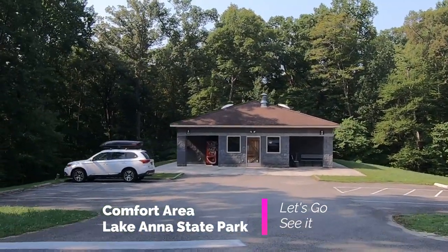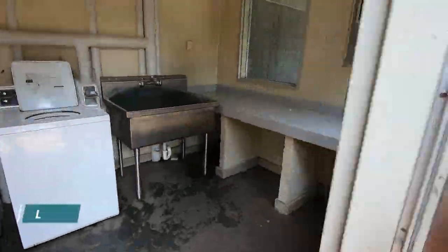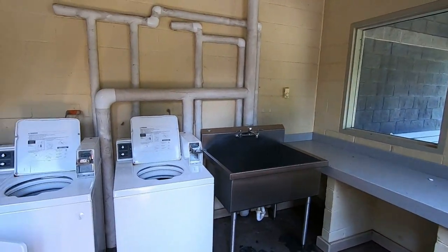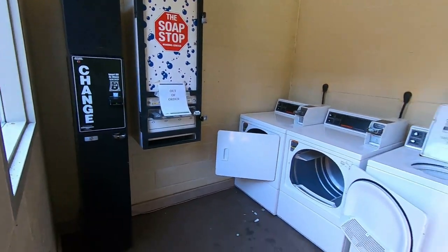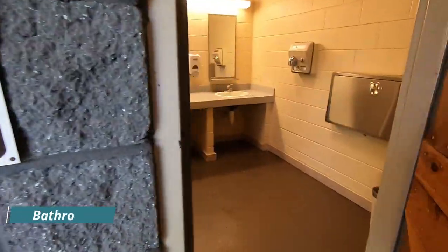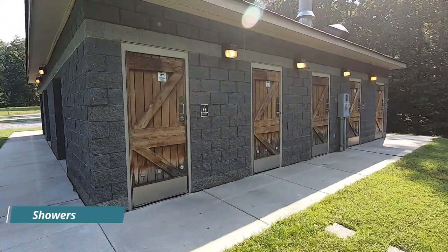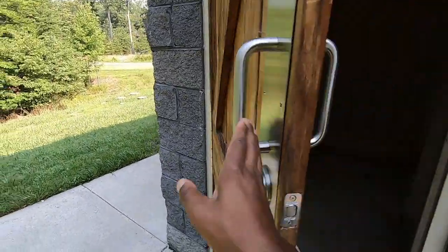We're going to go now to one of the comfort stations. If you're here for a week, this is what the laundry facility looks like. Once again I'm impressed with how clean the bathroom facilities look. Right behind the bathroom are the shower facilities — very clean, very nice. I would have no problem taking a shower here, and the showers have nice hot water.